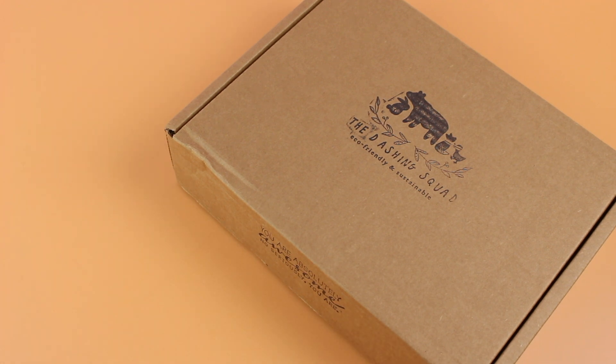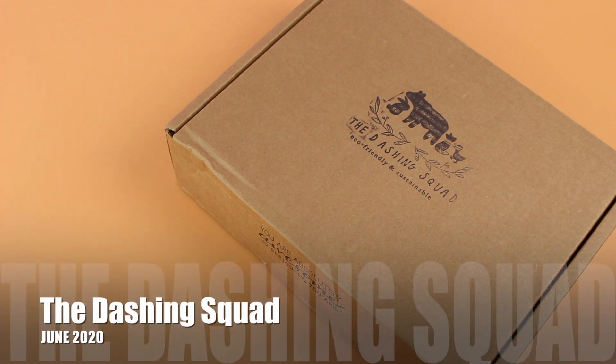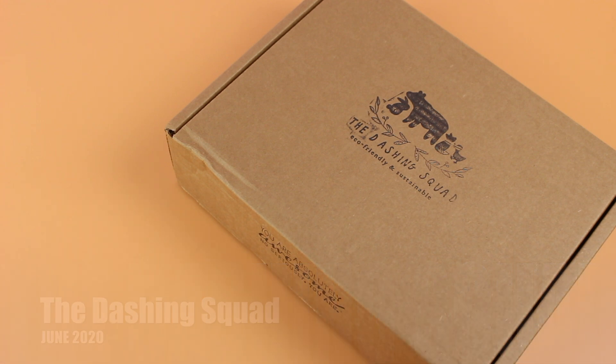If you aren't familiar with the Dashing Squad, they are bi-monthly. They say that the Dashing Squad is a mommy and me box full of eco-friendly and organic products for moms and little ones. They are shipping to Canada, the U.S., and I think Australia.